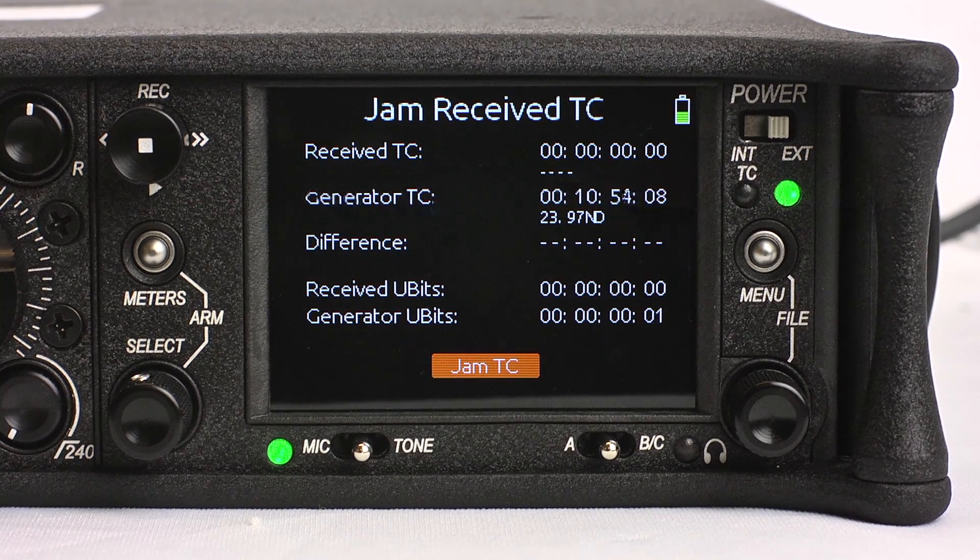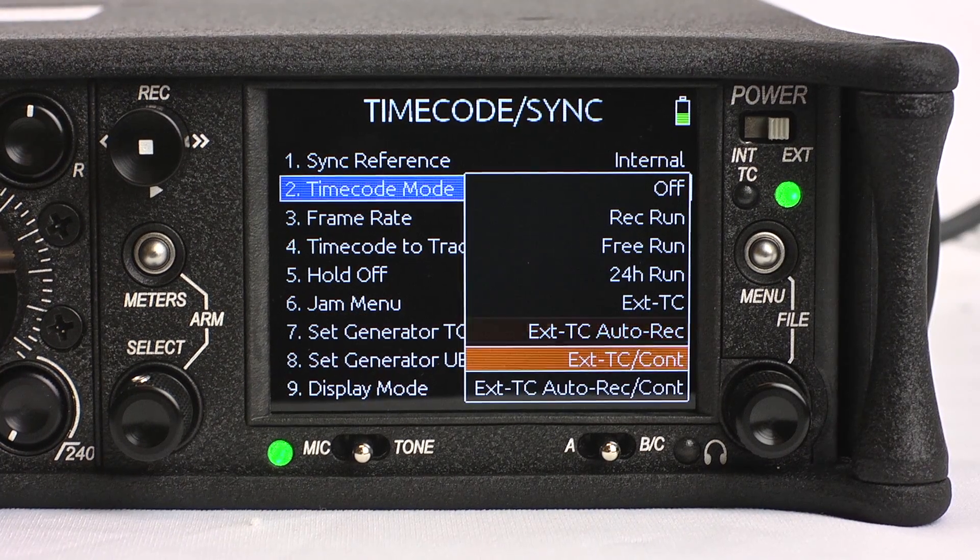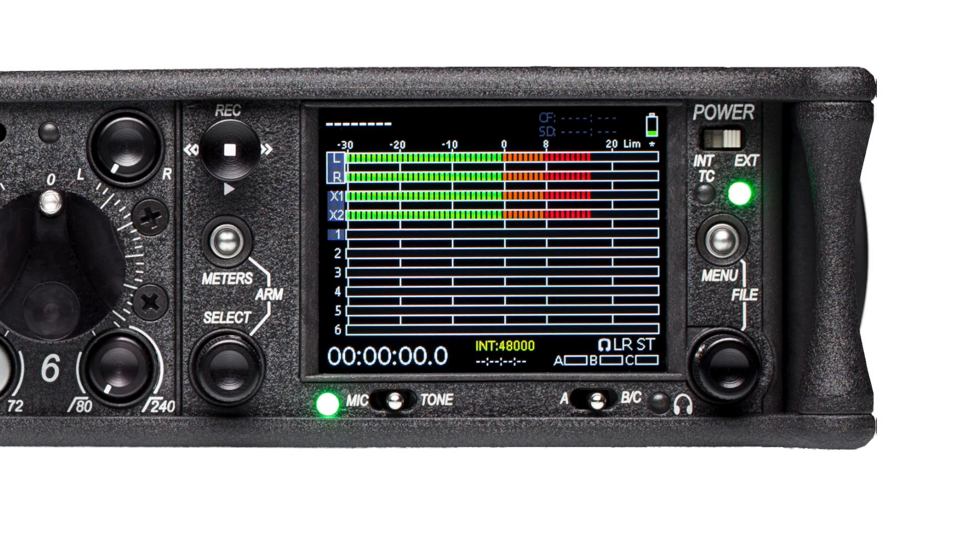The 664 can output its own timecode signal, jam to external sources, or trigger into record mode via external timecode. All relevant timecode information is located on the LCD display.